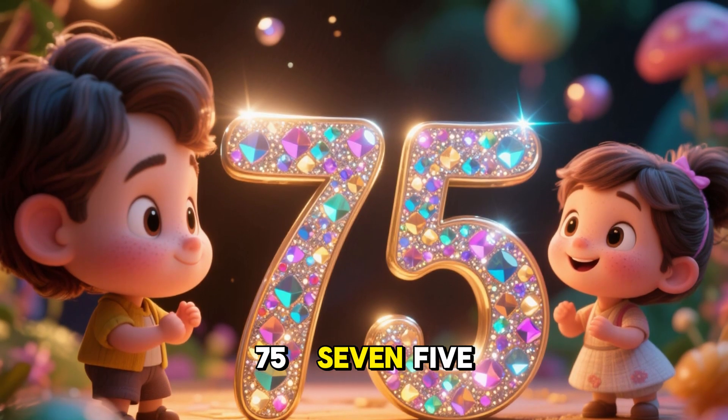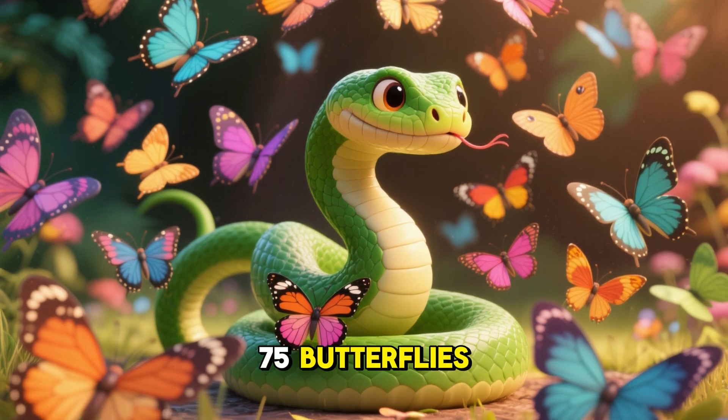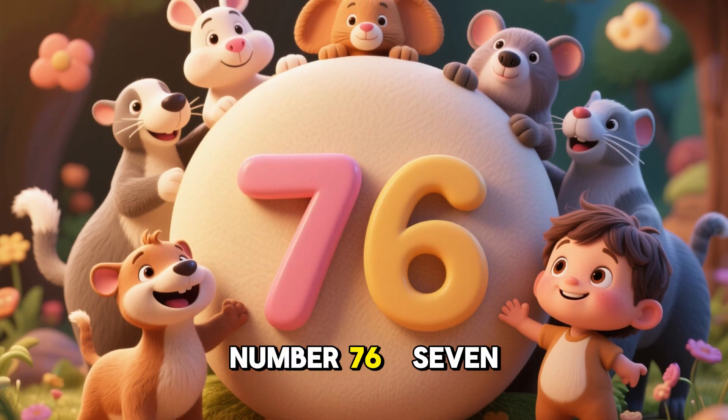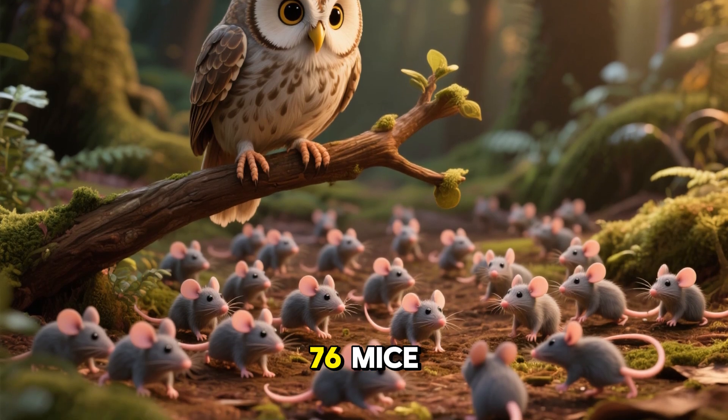Number 75. 75 snakes and 75 butterflies. Number 76. 76 owls and 76 mice.